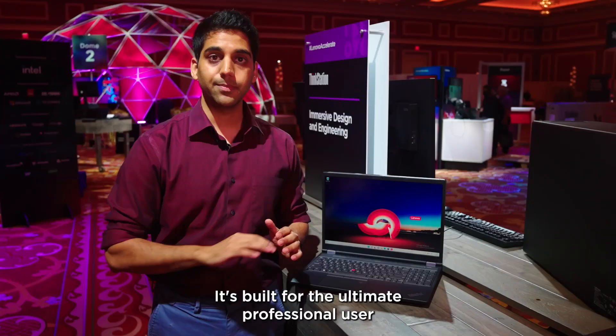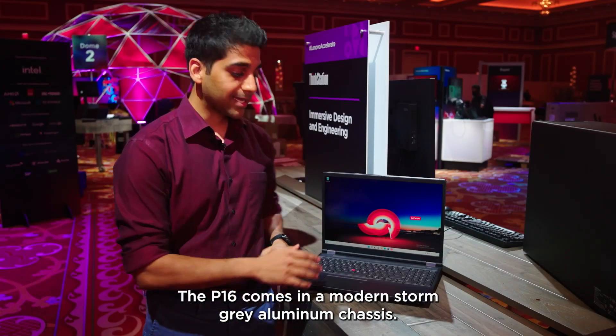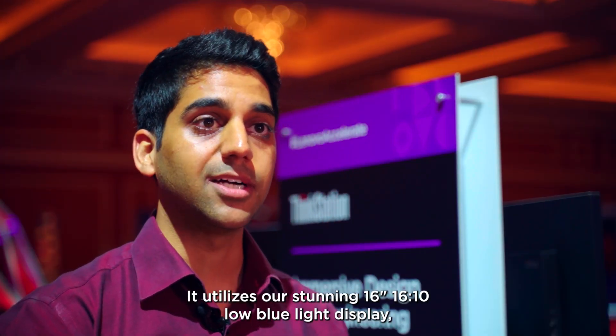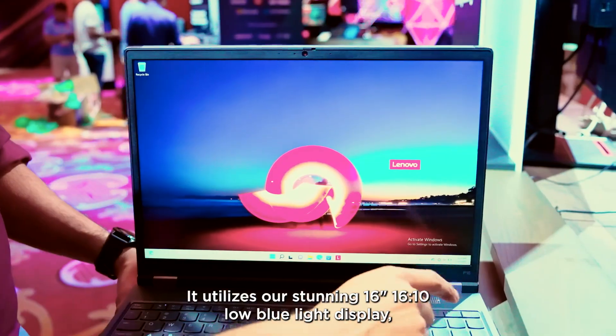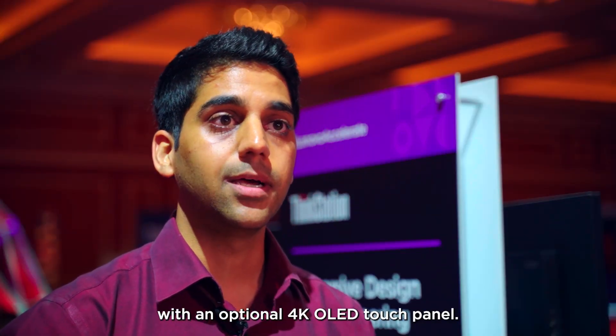It's built for the ultimate professional user that desires the highest level of performance while on the go. The P16 comes in a modern storm grey aluminum chassis. It utilizes our stunning 16-inch 16x10 low blue light display with an optional 4K OLED touch panel.